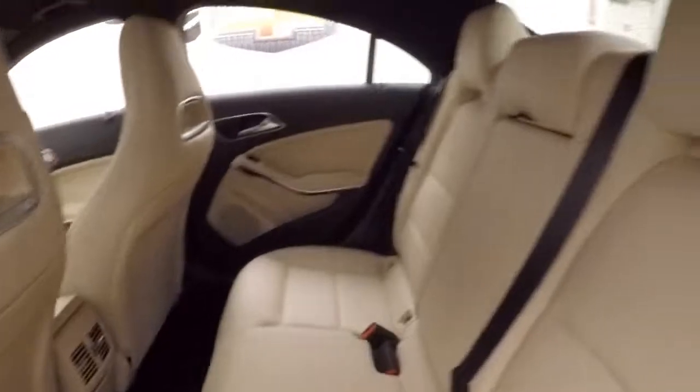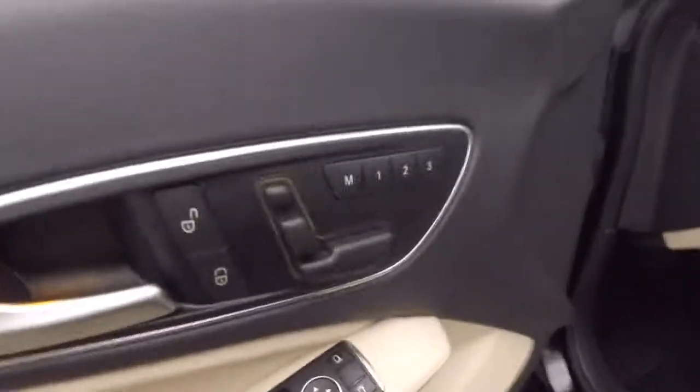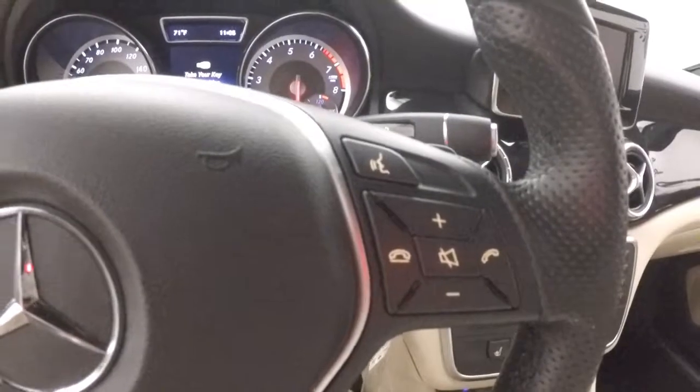Interior's in great shape, plenty of room for passengers, nice spread interior. Up front, all your controls are on the door, power seats, information and menu buttons.